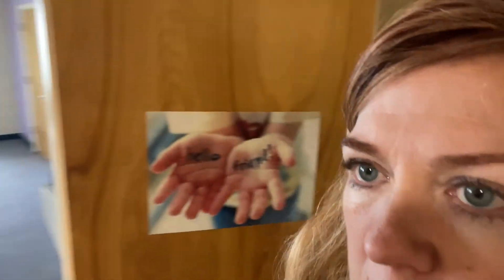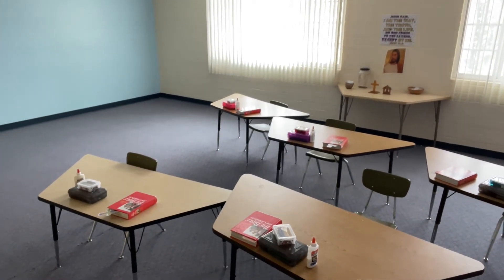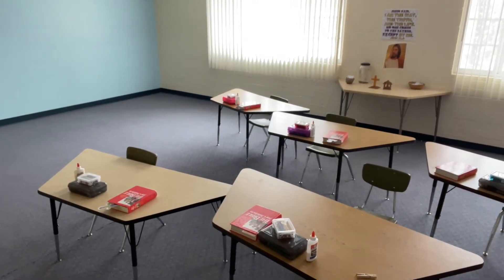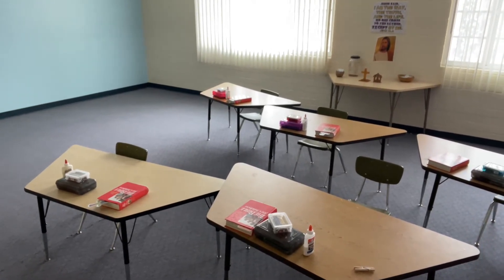We're going to go into Karen Klug's classroom here, and I just wanted to show you. Here's her desk she has set up, and she's got supplies on each of the tables for each of the kids. They're going to have their own individual supplies, so there won't be any sharing. And we have over here — this is pretty exciting stuff — here's one of our Promethean boards.